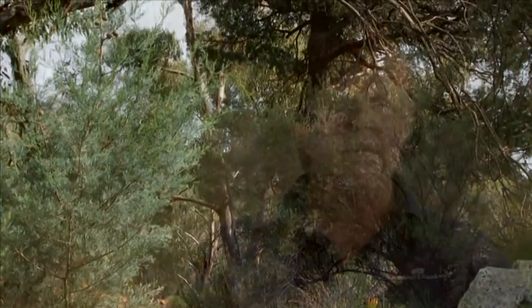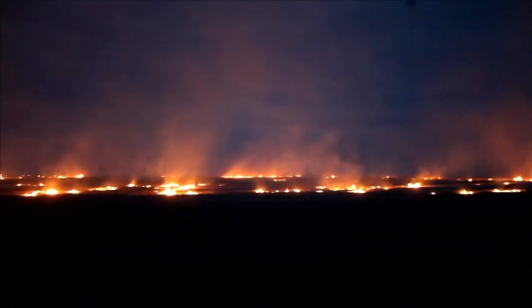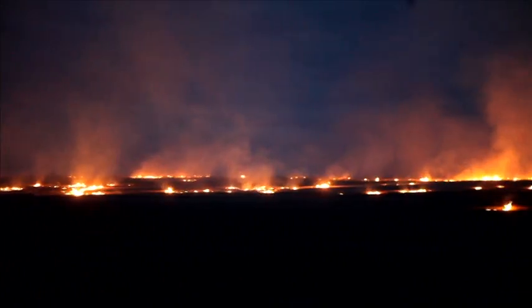The other thing that we need to work together on is fire management. Fire needs to be controlled, but it can also be used to manage our beautiful ranges.